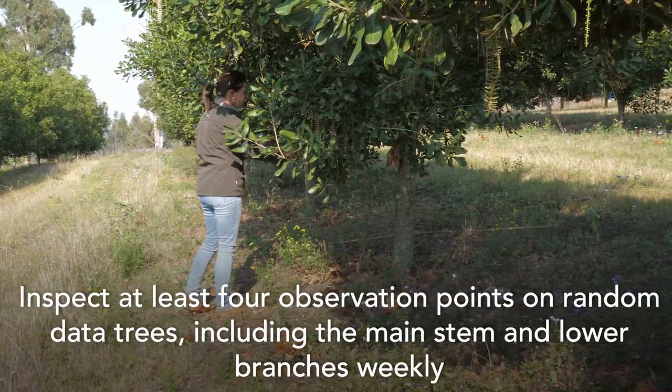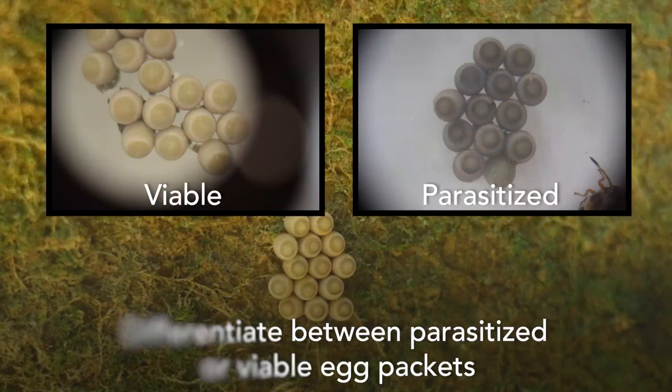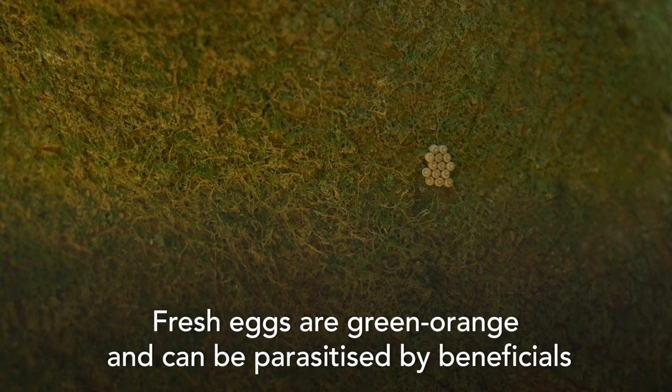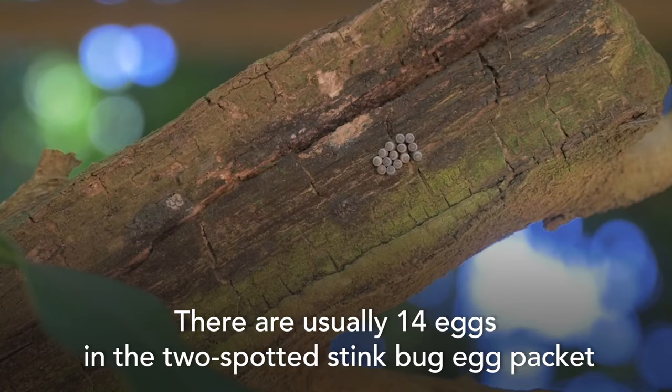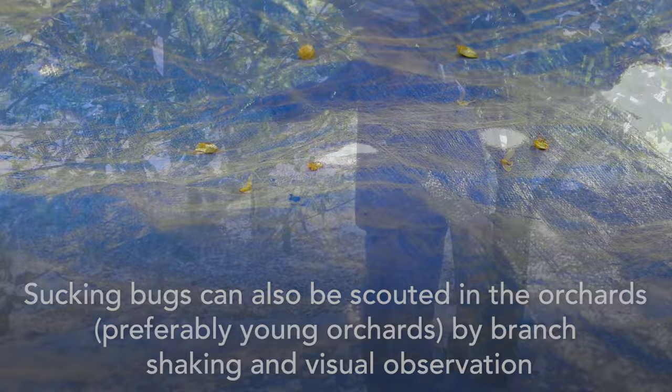For live scouting, inspect at least four observation points on random data trees, including the main stem and lower branches, weekly during nut development stage four, for egg packets of the two-spotted stink bug. Differentiate between parasitized or viable egg packets and kill viable eggs by hand after recording. Fresh eggs are green to orange and can be parasitized by beneficials. There are usually 14 eggs in the two-spotted stink bug egg packet.